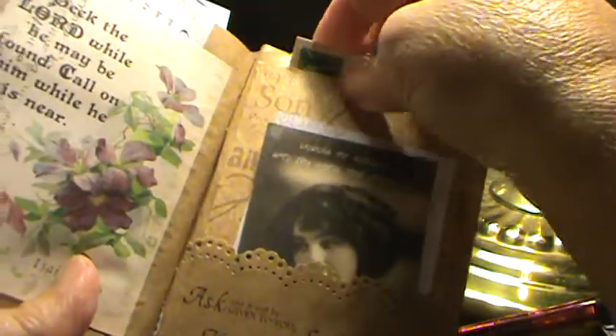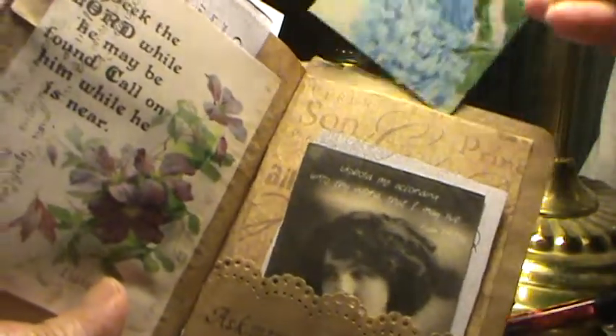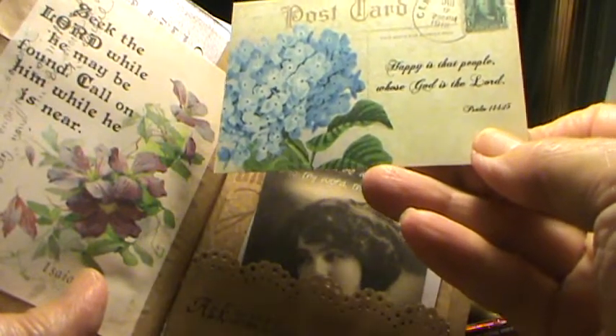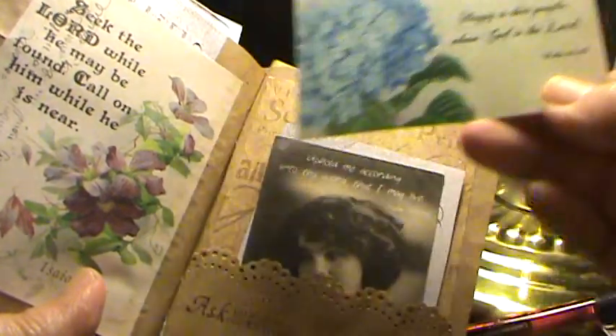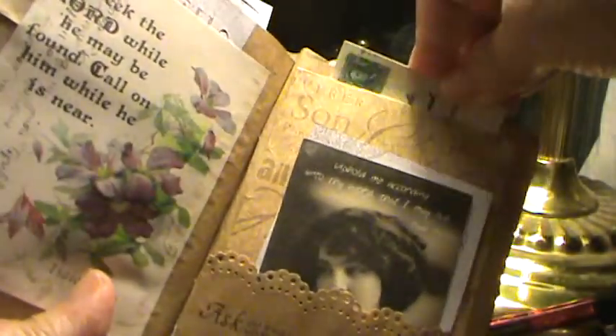And behind this pocket, there's a postcard: Psalm 144:15 — 'Happy is the people whose God is the Lord.' And this piece of scrapbook paper was a gift from Anita. Thank you, Anita.